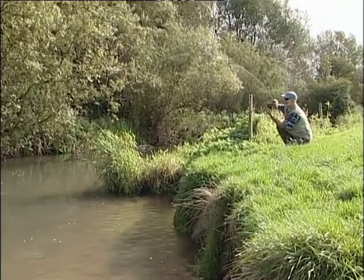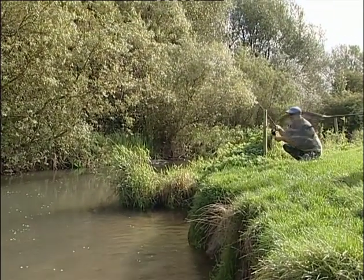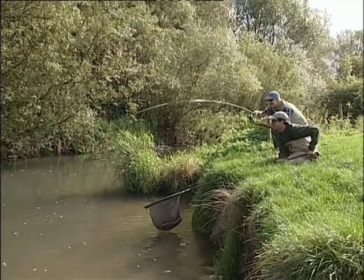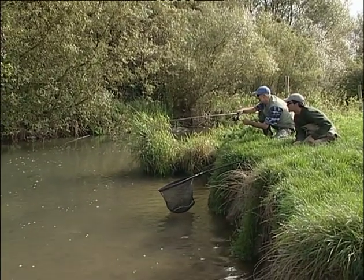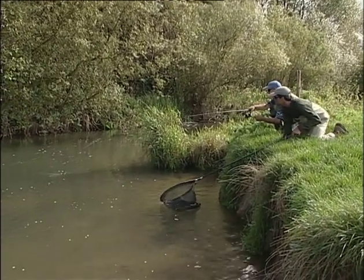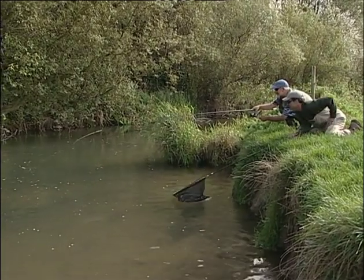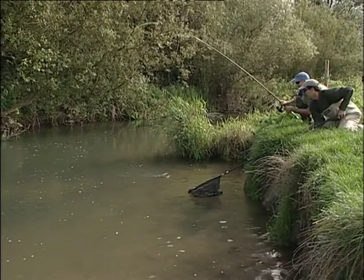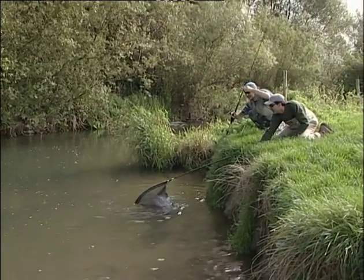He's hooked one! Well done, Mick. Still got the old skills. The stalking skills you learn as a kid, they never leave. I actually saw that bite from right back up there. That Scopex-flavoured corn did the business. What was happening was I'd gone lighter and lighter with the weight until I could get the bait moving across the gravel nicely. Well done, Mick. Fantastic.